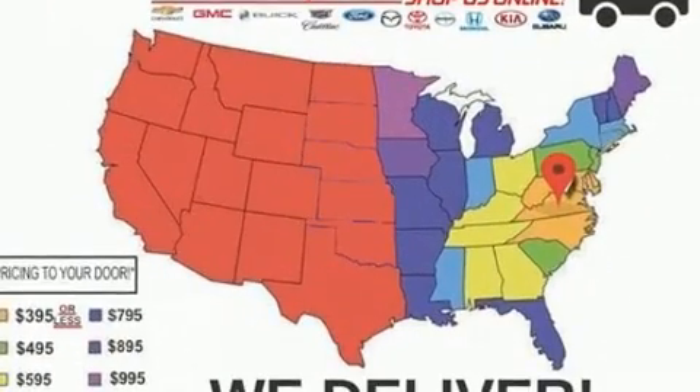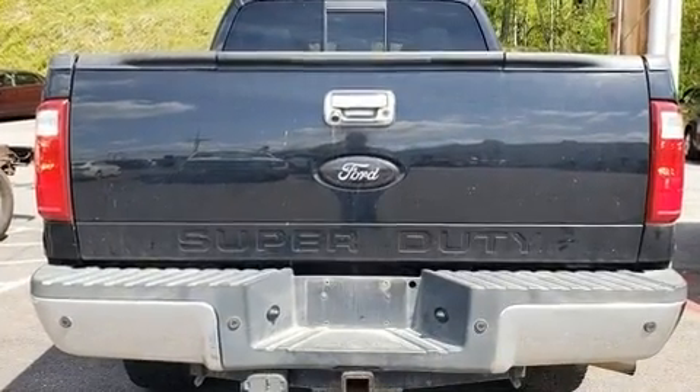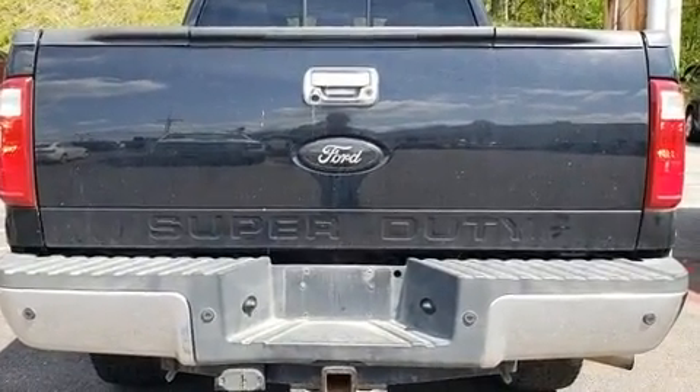The following features are included: front and rear reading lights, variably intermittent wipers, a rear step bumper, and much more.